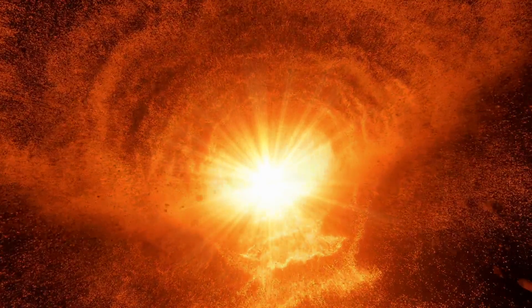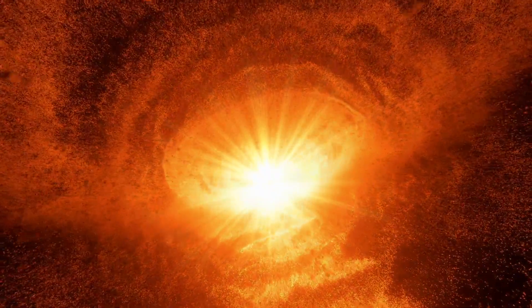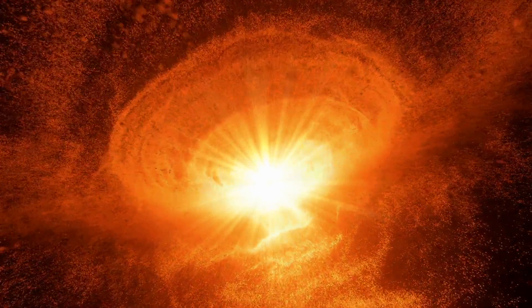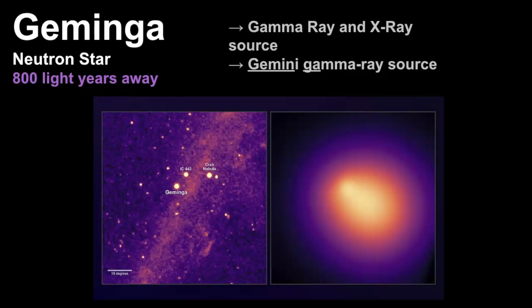A pulsar or neutron star is the crushed core left behind when a star that is much more massive than our own sun ran out of fuel, collapsed under its own weight, and then turned into a supernova. Here in this picture, what you're looking at is the halo around the pulsar.